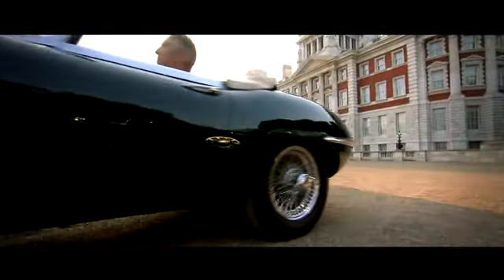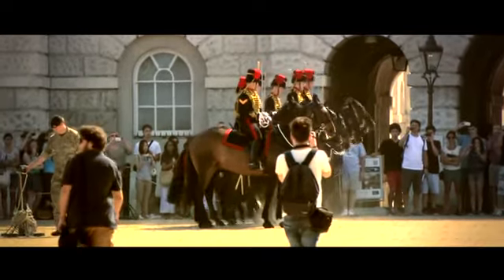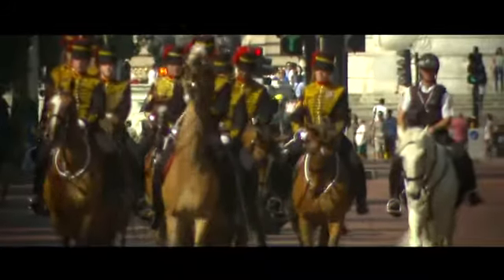We're in a very special place. We're on the Mall, just opposite Buckingham Palace, and we're part of the Jaguar Land Rover Heritage Drive to celebrate the Coronation Festival.